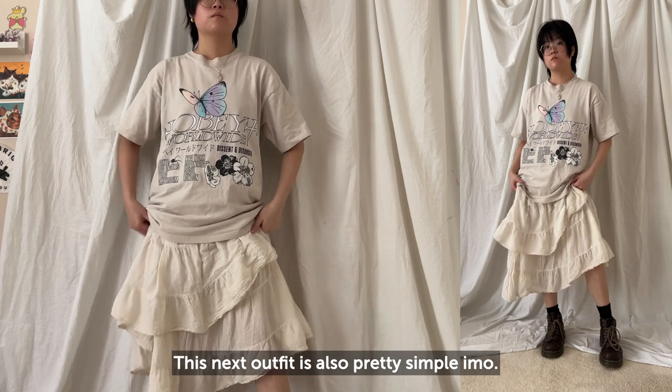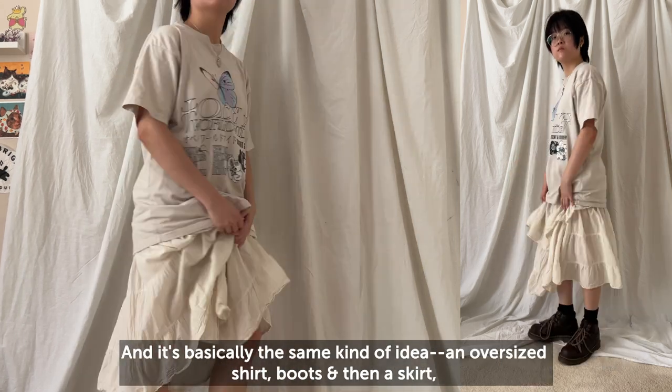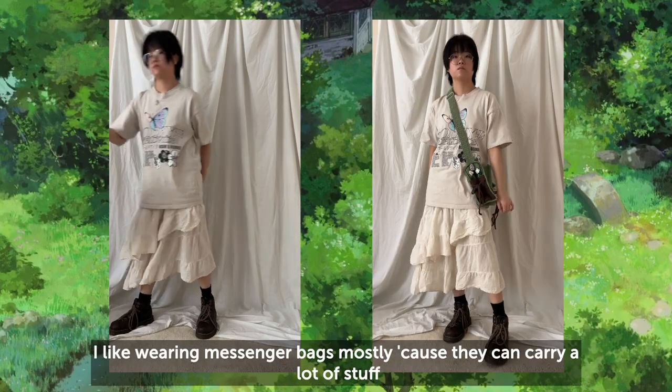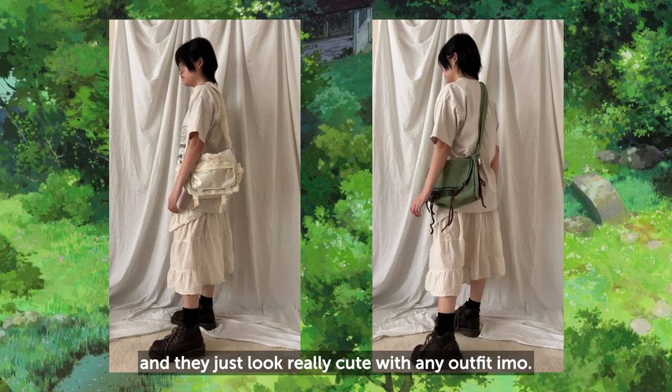This next outfit is also pretty simple — it's basically the same kind of idea: an oversized shirt, boots, and then a skirt, but this time it's a really fluffy one. I like wearing messenger bags mostly because they can carry a lot of stuff and they just look really cute with any outfit.